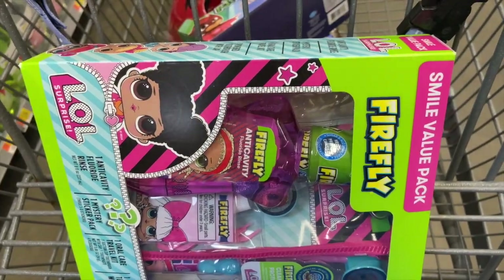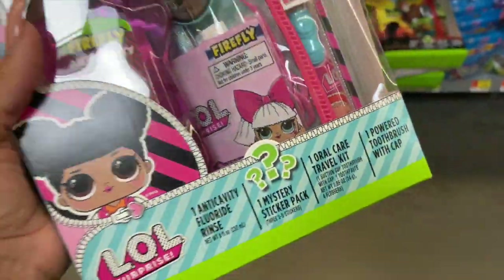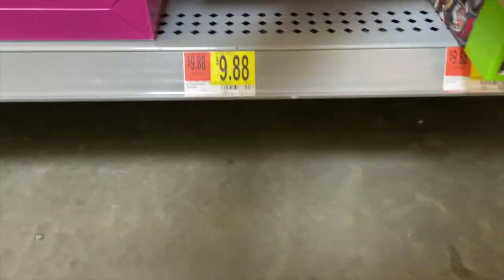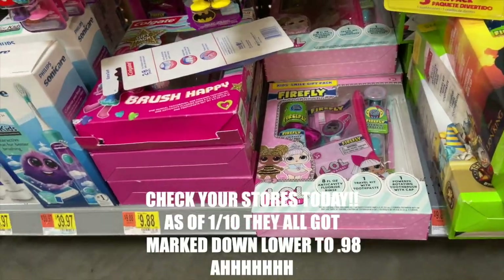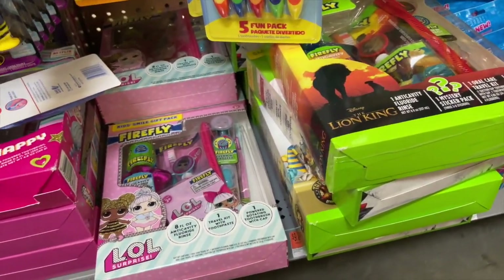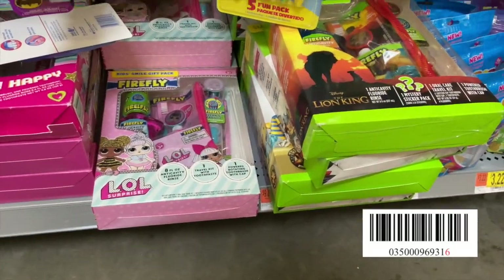I'm at the toothpaste section and the store has a lot of these left. There's a whole bunch of these sets that were for Christmas — they were ten dollars and now they're only two forty-seven. I only grabbed one for my daughter since she loves LOL. I already grabbed one for my nephew so I'm not grabbing another one. This section still has a lot at two forty-seven.